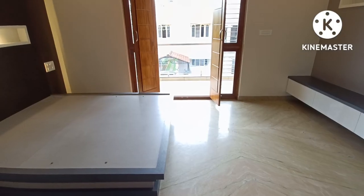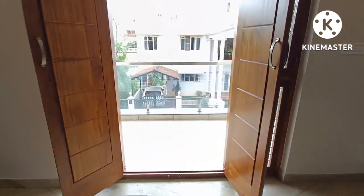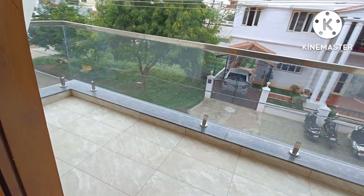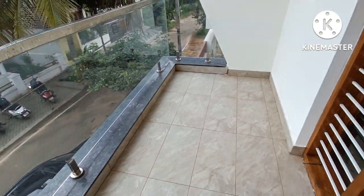The woodwork is of high quality. There is a lawn and balcony accessible from the front bedroom. This is a glass-finish front bedroom.